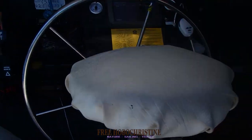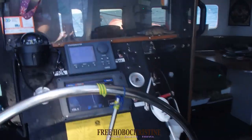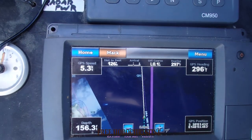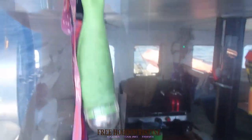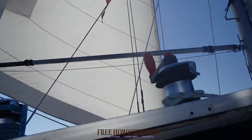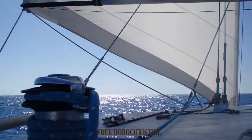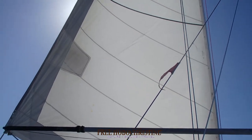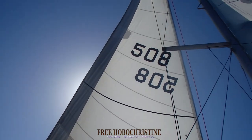We're going about 4 to 5 knots. There's the GPS. Steady wind. So I think if the winds don't shift and it stays like this, we'll go all the way to Magnetic Island like this.